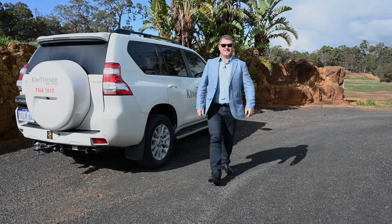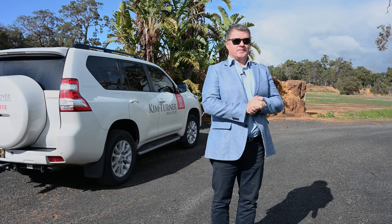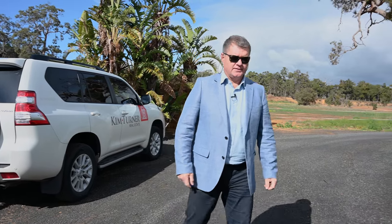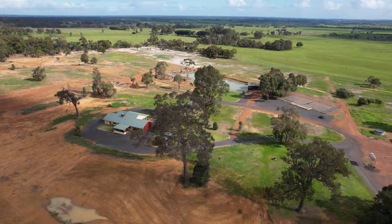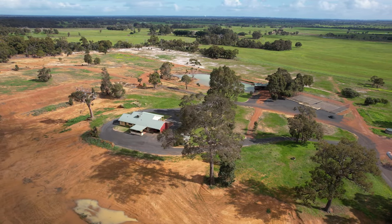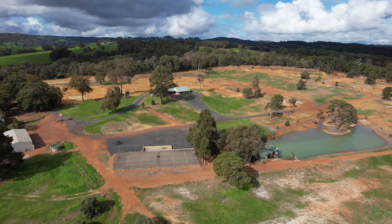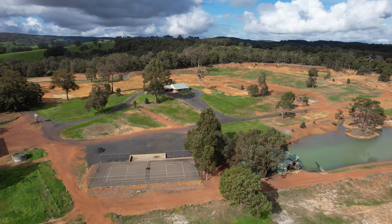Welcome to Burekup — the lake house. Beautiful. We're located 20 minutes just on the east side of Bunbury, and what a special treat we have for you here. Come on, let's have a look. I'm going to introduce you to why we call it the lake house and this incredible opportunity that awaits.